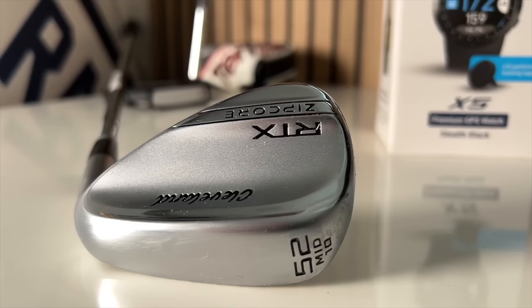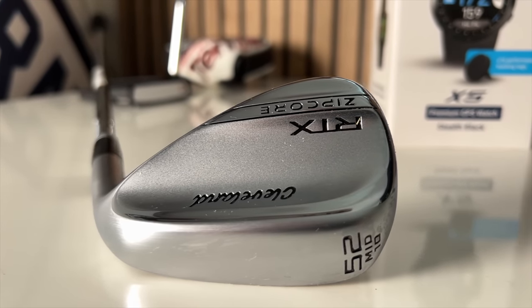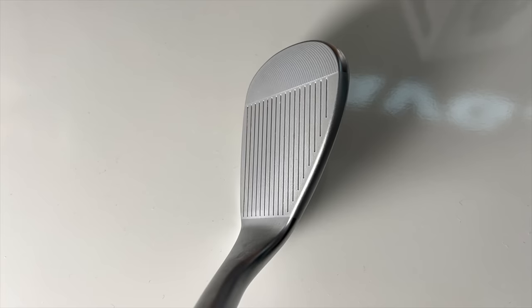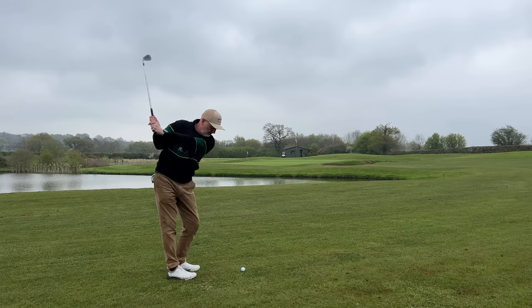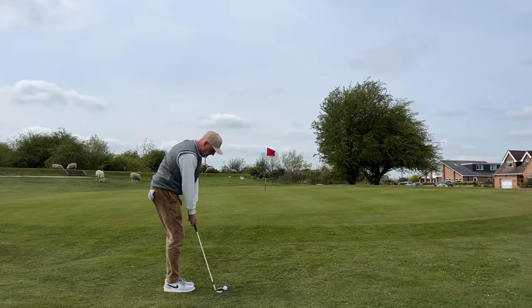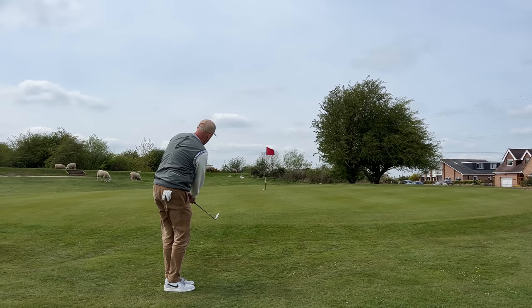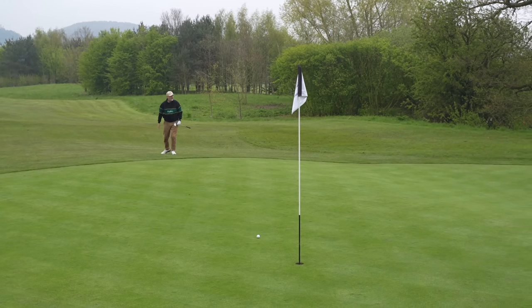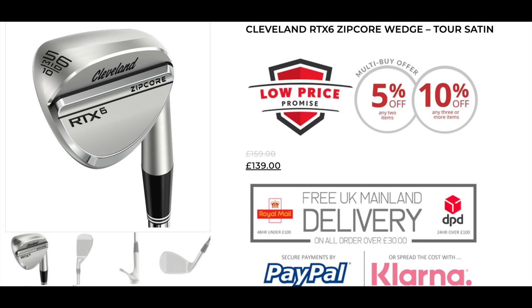Next up is Cleveland — a name synonymous with wedges. The RTX Zip Core lineup is tried, trusted, and real good quality build. I loved the shots I managed to play with it: the versatility, the way it could be manipulated to play a variety of shots with the same wedge. It's available across the loft range. The big deal here is about buying last year's model — and these are brand new, not used product. Hot Golf carries an excess of last year's stock, which saves you a whole load of money.